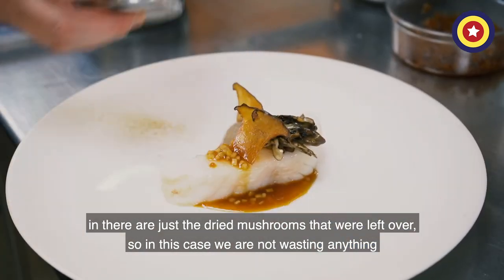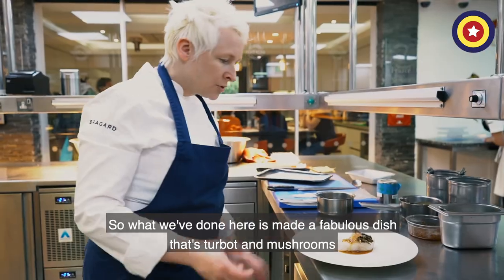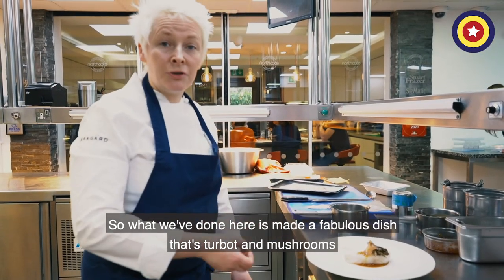All there is is the dried mushrooms — the leftovers — so in this case we're not wasting anything. What we've done here is made a really fabulous dish centred with mushrooms.